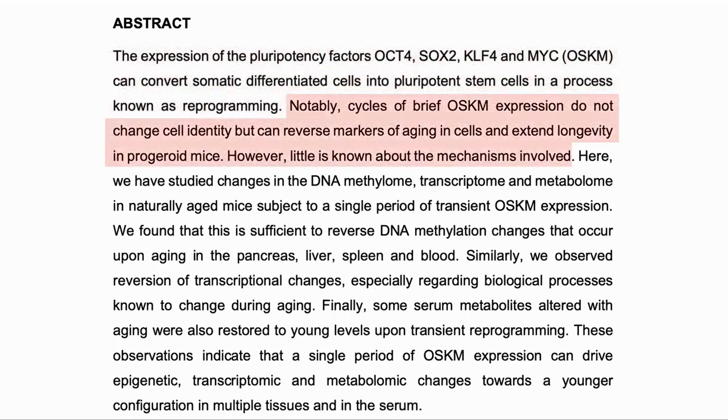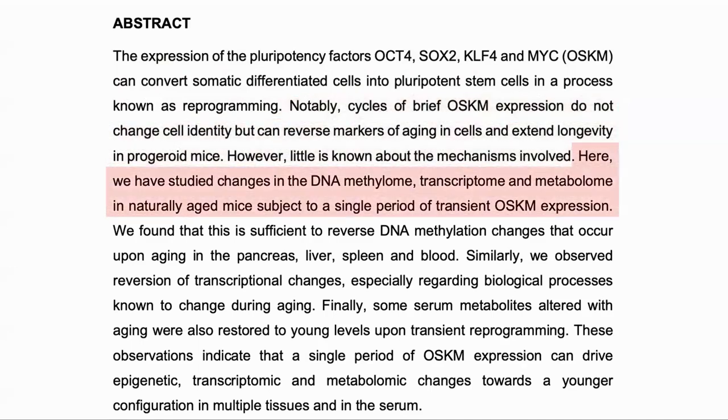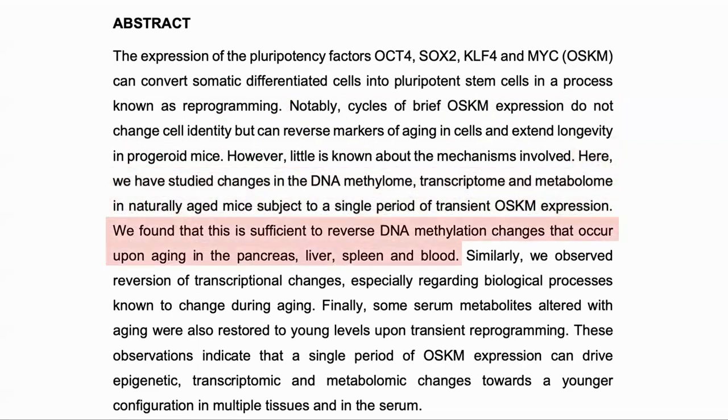If the OSKM factors are expressed for only a short time, rather than taking the cell back to being a pluripotent stem cell, they will reverse the markers of aging on the cell but it will retain its identity as whatever type of cell it is. In this study they looked at the effects on the DNA methylome, transcriptome, and metabolome in naturally aged mice of a single transient OSKM expression. They found that this did reverse the DNA methylation changes that occur in the pancreas, liver, spleen, and blood.